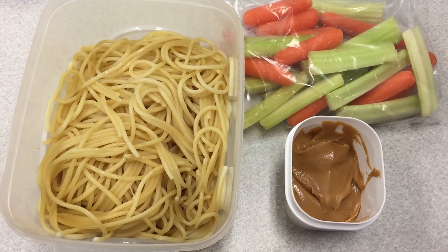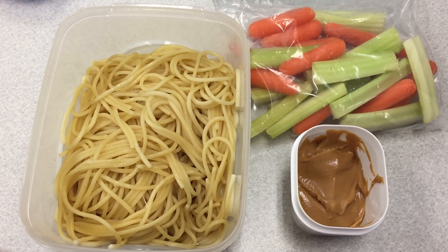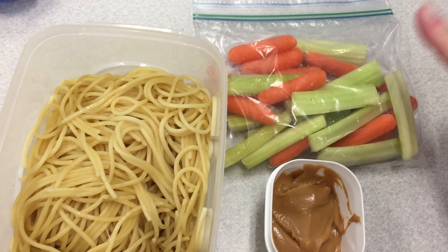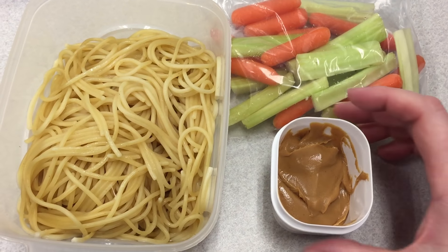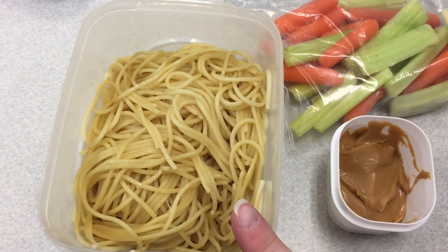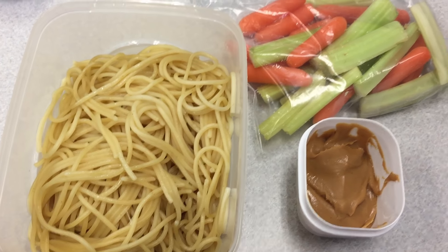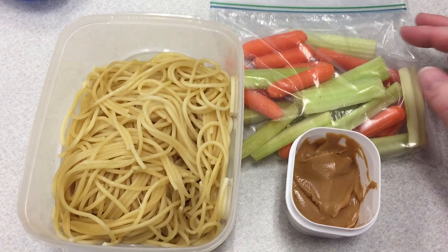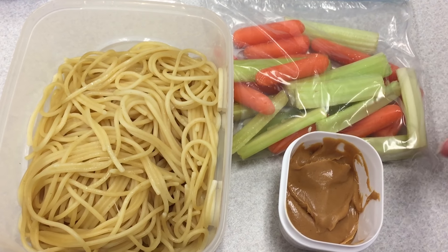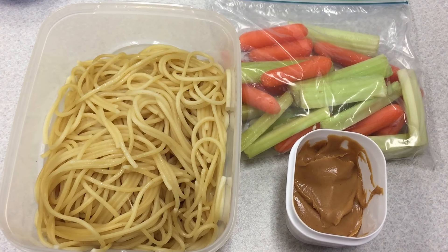It is time for lunch. I was running a little late today so I kept things really simple. I've got some celery and carrots with about a tablespoon and a half of peanut butter, and then some plain spaghetti with a little bit of Earth Balance on top. Pasta is one of my favorite things to eat, with my favorite veggies and some peanut butter for protein. I will see you guys at dinner!